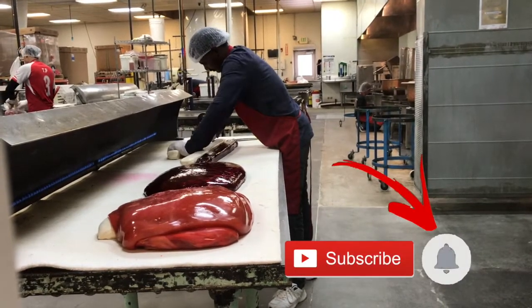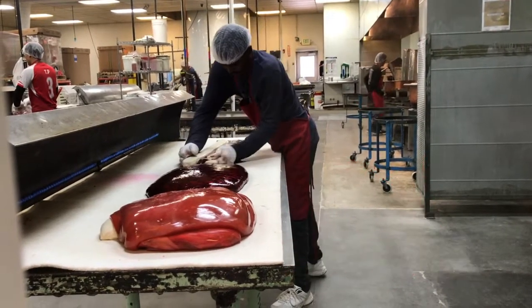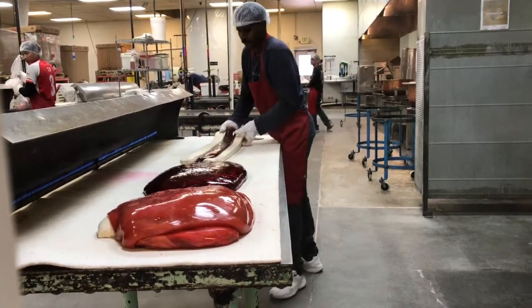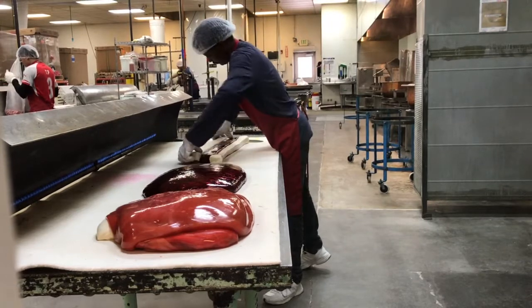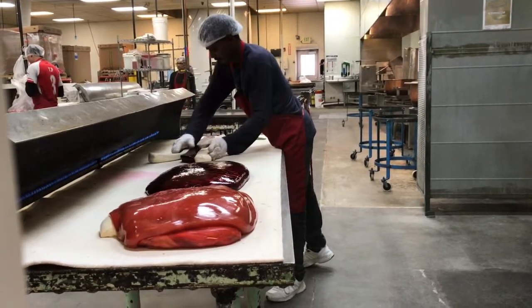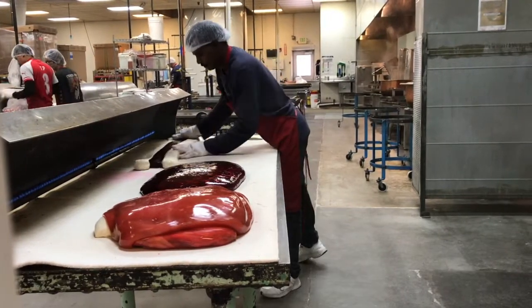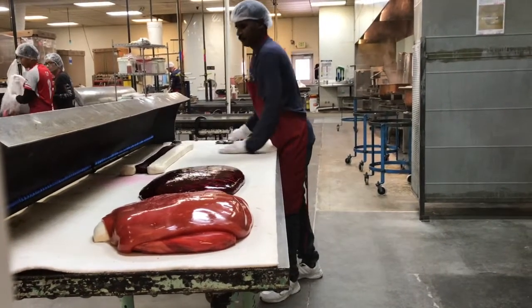They'll be on this table for about 10 to 15 minutes. So while it's there, we do like to add our pigment or color. Those are the white buttons to the left of those. So if you need yellow, pink, green, whatever.